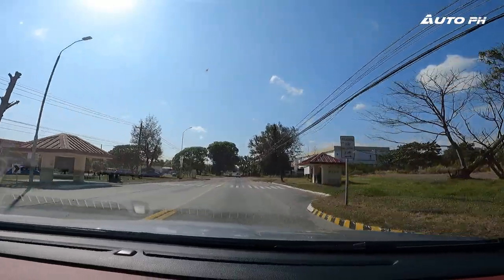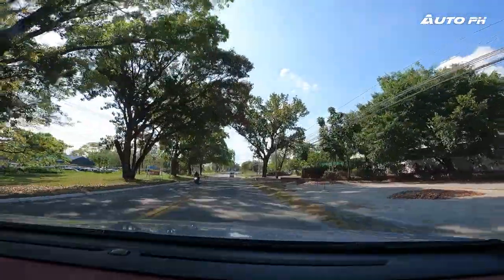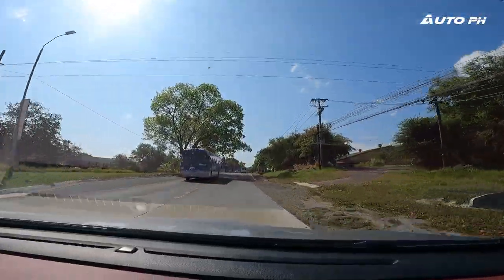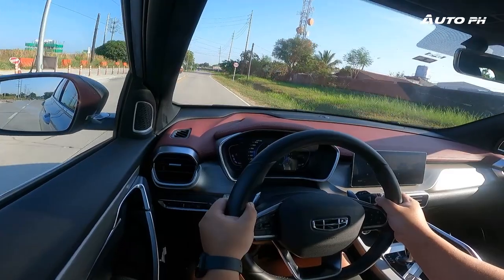Ride quality is another strong point — the suspension absorbs bumps really well. On dirt roads, you barely feel rocks or stones; it's as if you're always on a smooth road. Road noise and wind noise are both very quiet. Despite being a three-cylinder, Geely has successfully minimized vibrations inside the cabin — you won't feel them at all while driving, though from outside it does sound like a diesel.